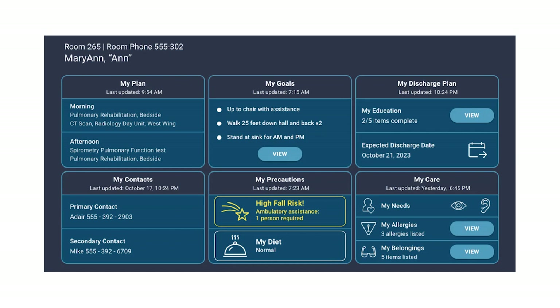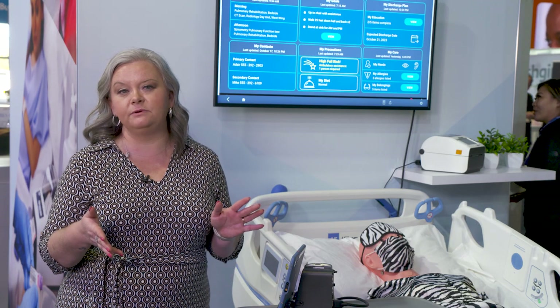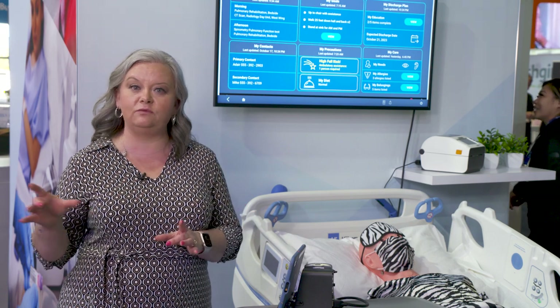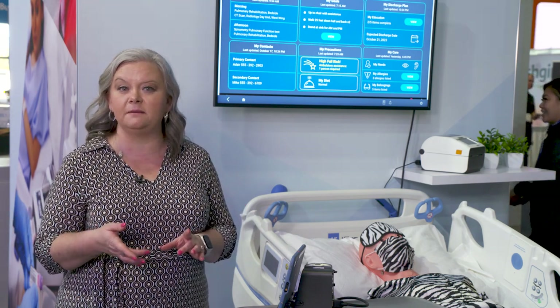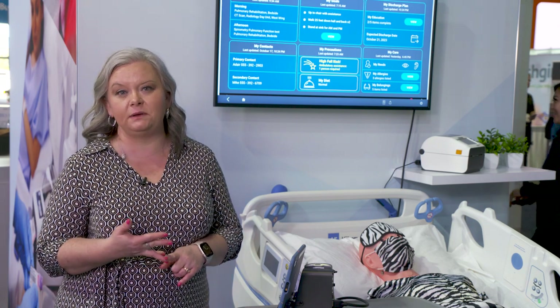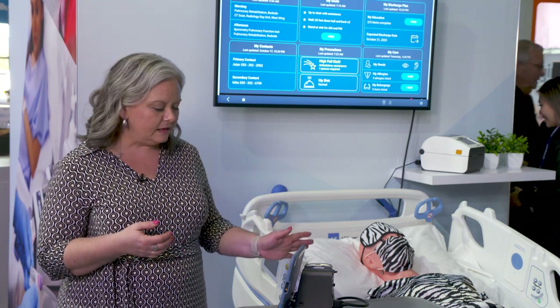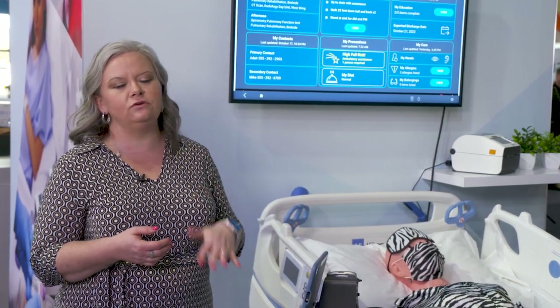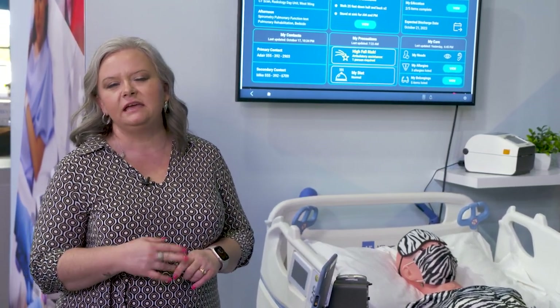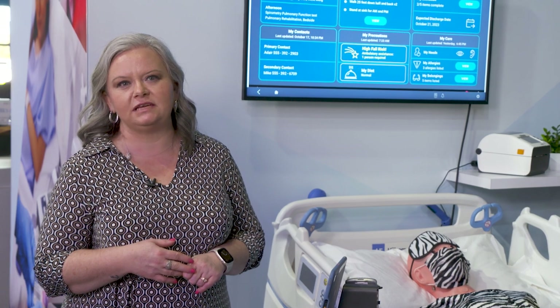Patients can also access things like their MyBelongings or allergies. This is highly customizable through configuration with a series of widgets, which allows this view to be very specific based on the needs of a certain hospital or unit. So this is just one example of how this is set up — using that library of widgets, the view and focus of information can be very different for each customer.